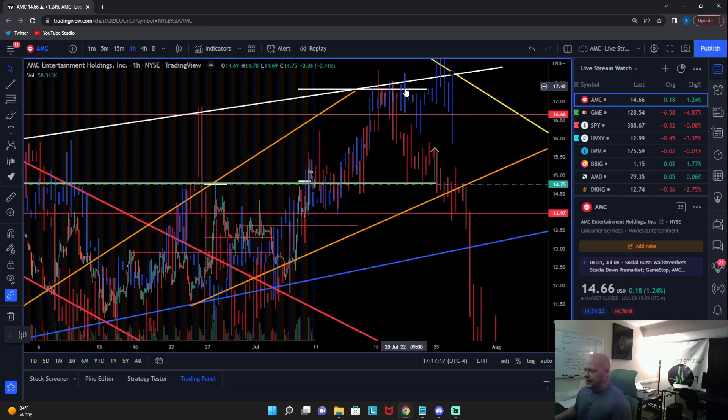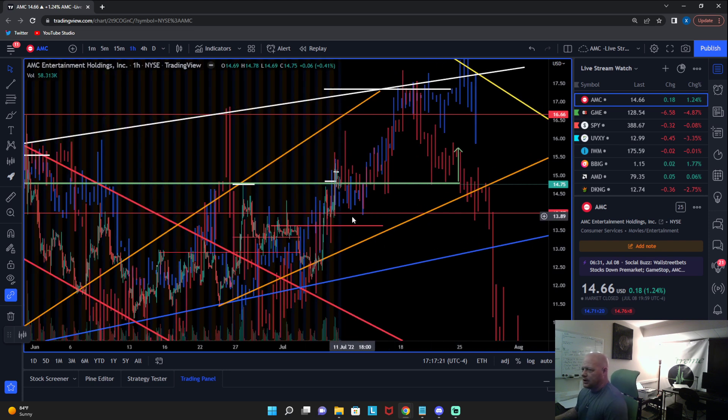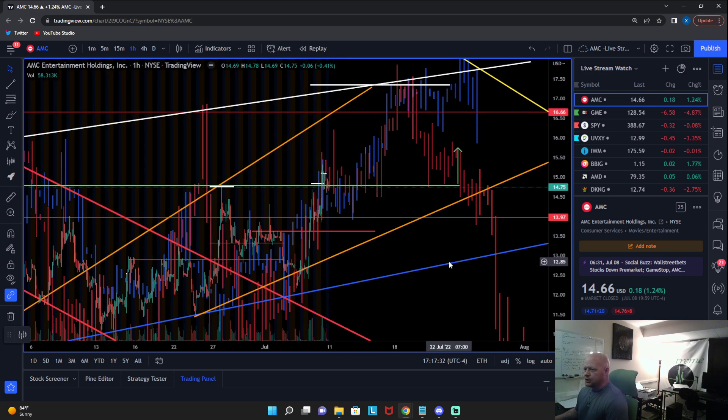Moving into tomorrow and beyond from a macro comparative perspective — call it what you want, the flipped compressed or the straight mirrored — this is what I will also be looking for in terms of characteristics of movements with AMC. You can see what the projection is if price action were to continue to fulfill it.